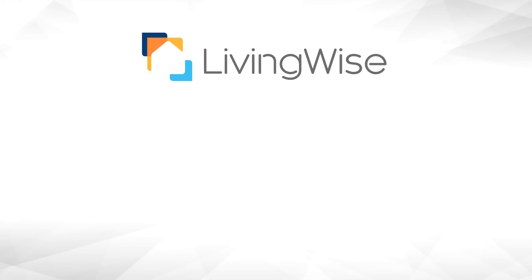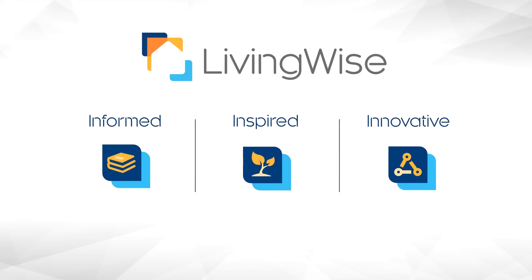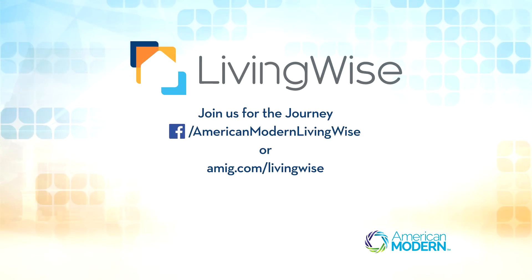The smart thermostat does a lot. It saves money, it monitors energy use, and it learns behaviors. It keeps homeowners connected and comfortable. I'd say it's a wise option to consider. Remember to visit AMIG.com/livingwise for more information, inspiration, and innovation on smart, sustainable, and secure living. Join us for the journey.